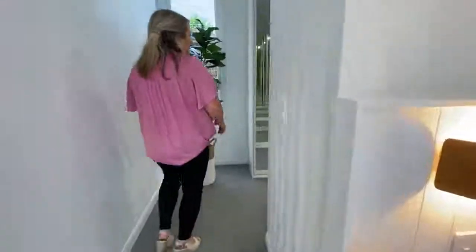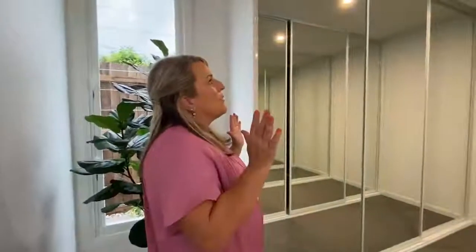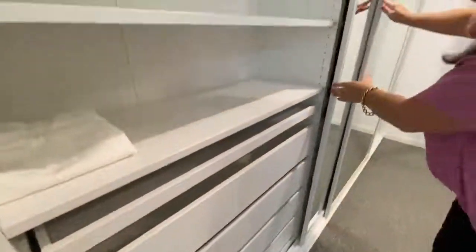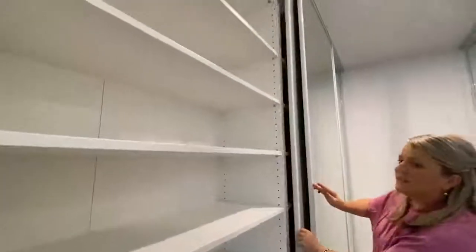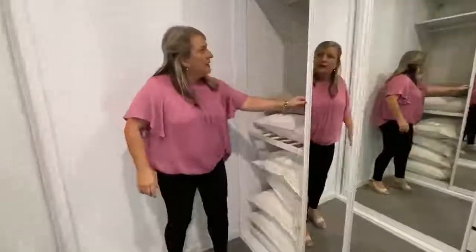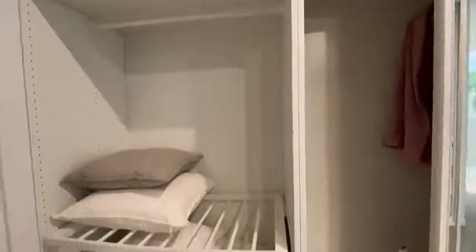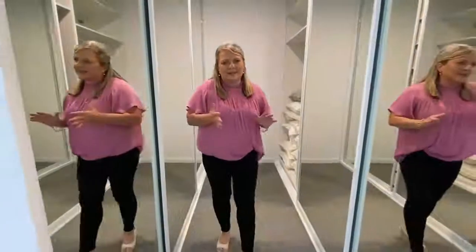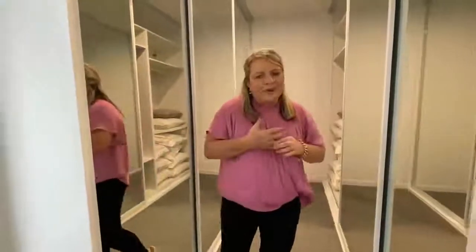We've also got in here our walk-in robe. When we bought the property it had doors on it, but we actually added sliding doors which are all mirrored. On this side we've got shelving and drawers, and then on the other side we've got hanging — three bays of that and then the hang space up here as well. We've got carpet all through the bedrooms, but the rest of the house is polished concrete floors, which is great for the Queensland summer, though you do get a little chilly here in winter — but not as cold as other states.